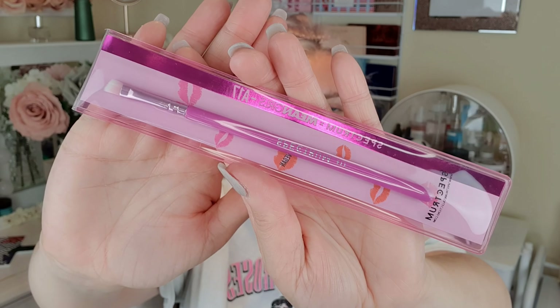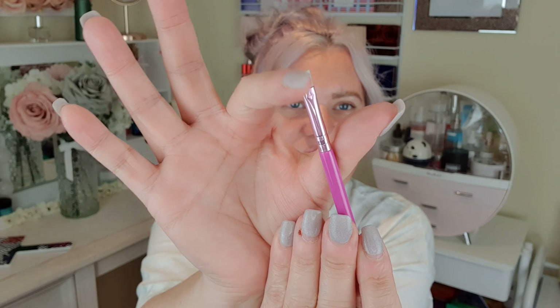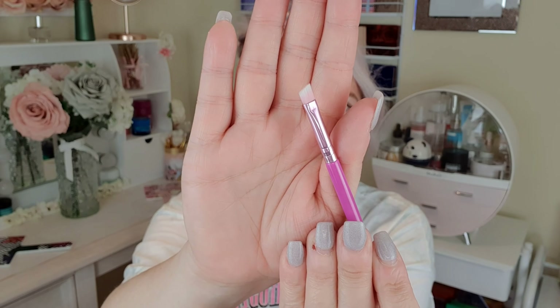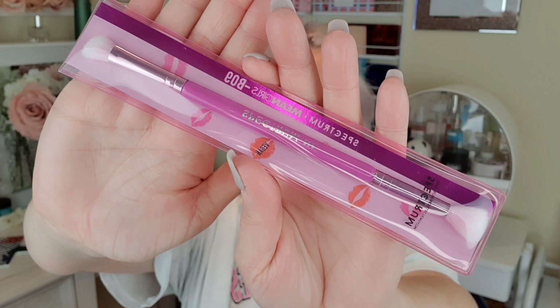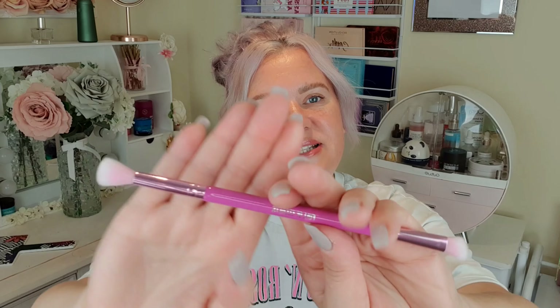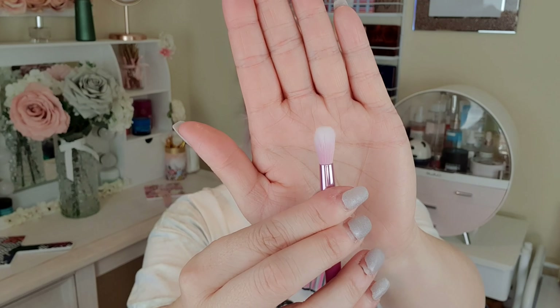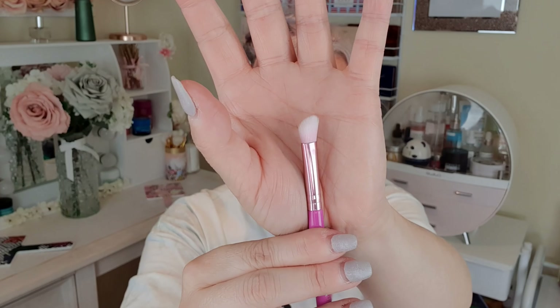Then we've got this one — this is A17, an angled eyebrow brush. This one says 'she's a life ruiner' on it. It's a nice firm eyebrow brush, quite small so you can get those really tiny hair strokes. Then this one is a BO9 — a double-ended blending brush, which I find really handy. This one says 'full of secrets' on it. We've got a nice rounded blending brush on one end and an angled blending brush on the other — really nice and fluffy. I love the quality of these, they're really good.